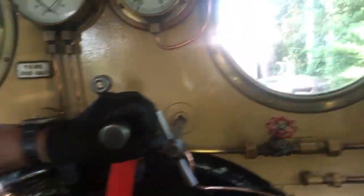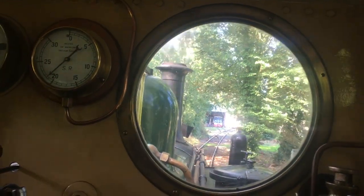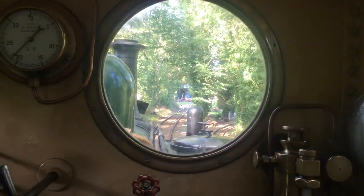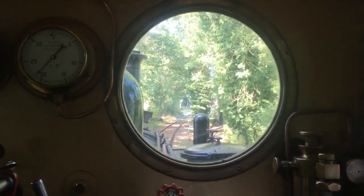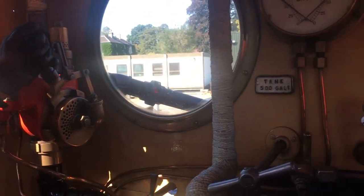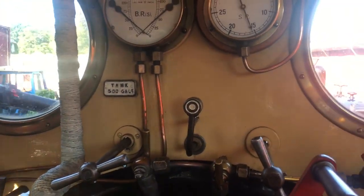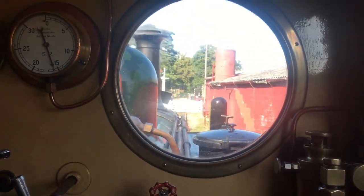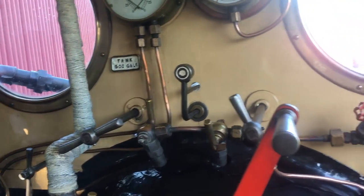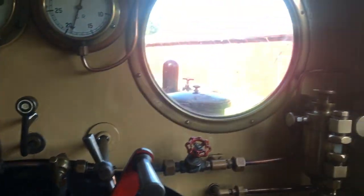I was very lucky as well to get a cab ride on Martello — this is officially the second time I've got a cab ride on an engine, both being small tank engines, the other being the LNER Y7 at the Mid-Suffolk. But it's still nice to have a cab ride on an engine nonetheless. With the beautiful exhaust, this engine sounds very unique and it was a pleasure to ride on.